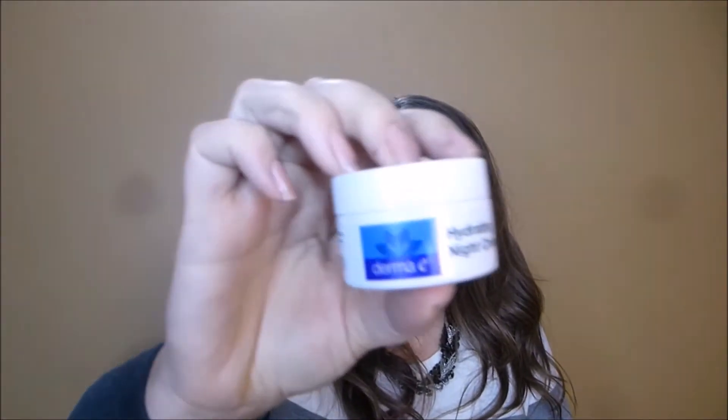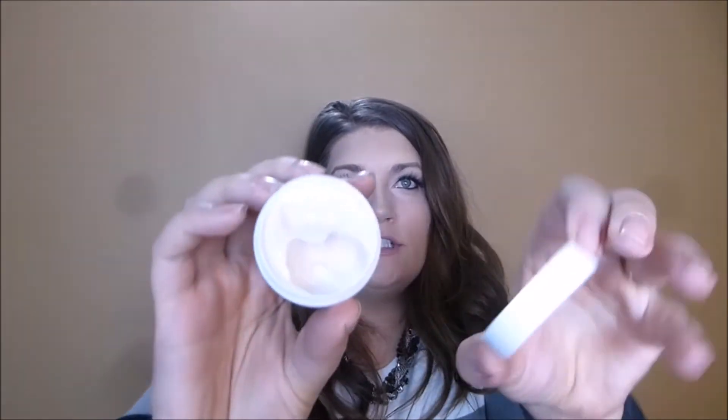This one is a hydrating night cream by Derma E, valued at $7.50. It has a very nice, light scent and is nice and thick without feeling oily like the last box. It smells really fresh — I like it and will definitely use it up.